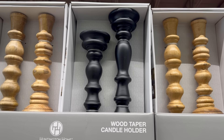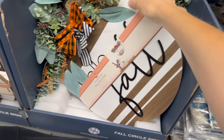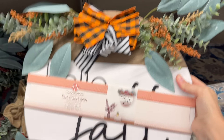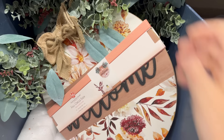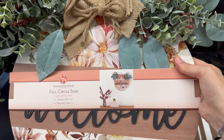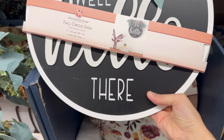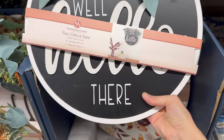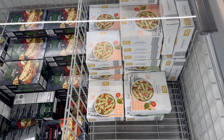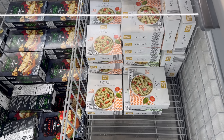Fall circle signs — always a favorite! Hello fall, welcome — with a nice wallpaper look with flowers. 15-inch diameter — just don't get this guy wet. Any of those options for eight dollars and 99 cents.